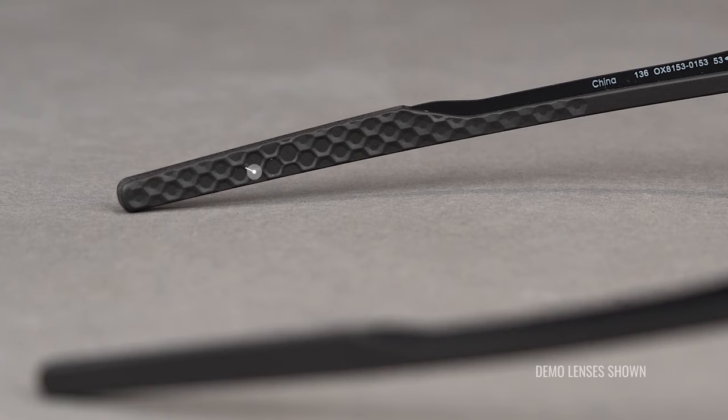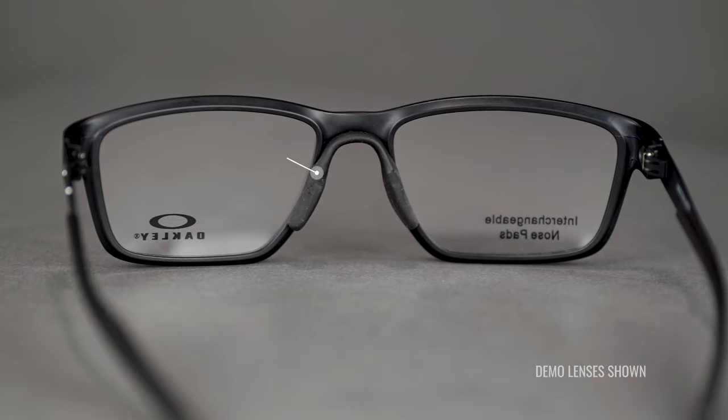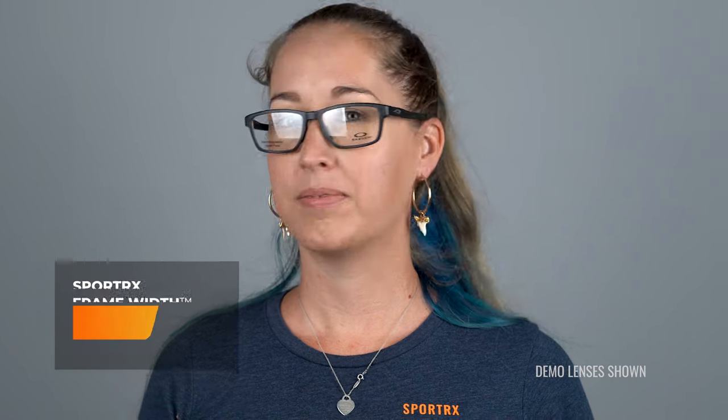The MetaLink also boasts that saddle-style nose bridge that I love from the Activate, and it comes in three different sizes. This one is available only in larger sizes: a 135 millimeter SFW, which is kids extra large, men's medium, or women's large; or you can also get it in an SFW of 139 millimeters.